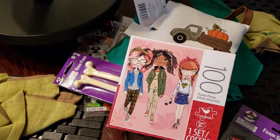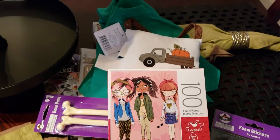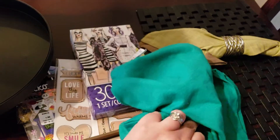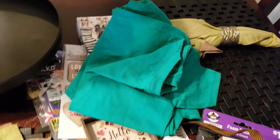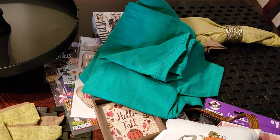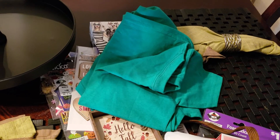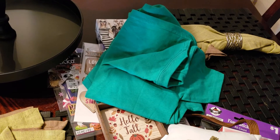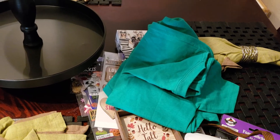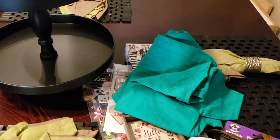So that is it for my haul, guys. I went to three Dollar Trees last week and literally walked out with just the t-shirts and the puzzles — nothing new. They haven't fully stocked up on all their fall and Halloween stuff yet. I'm looking more forward to their fall decor; there's a couple things I've been looking for. But other than that, that's it. I hope you guys enjoyed this video and I will see you all in my next one. Bye guys!